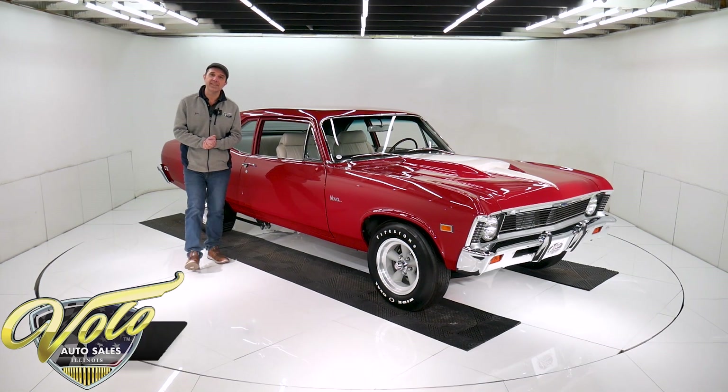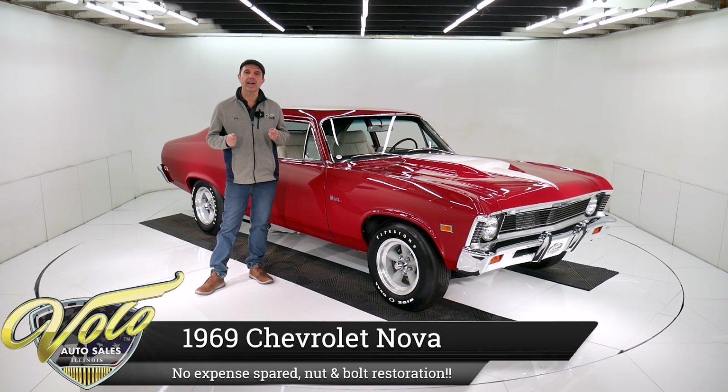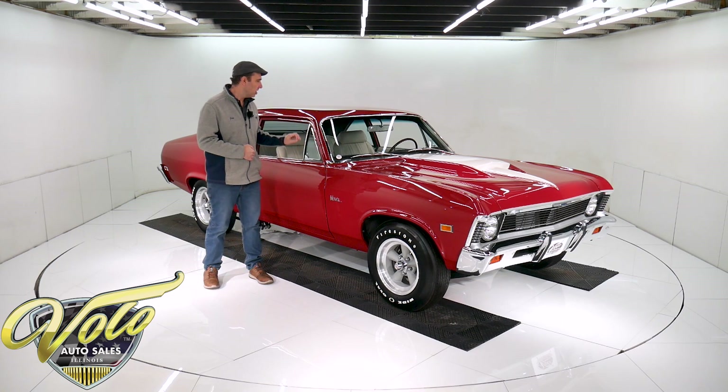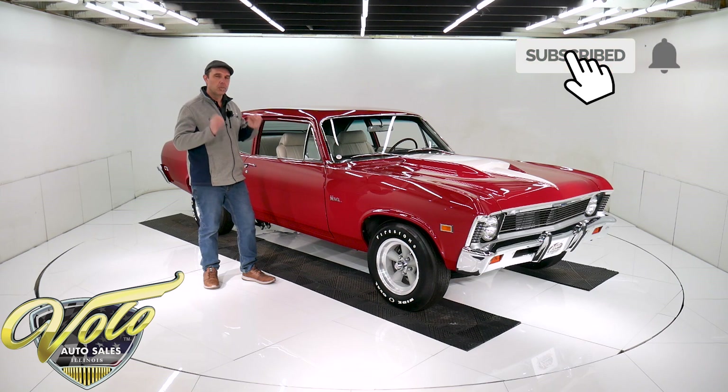I'm very excited to present to you this 1969 Chevy Nova. It is one of my favorite cars here at the Volo Auto Museum. Meticulous nut and bolt restoration. If you're one of those fussy types that really appreciates quality and fit and finish, this is it right here. Nut and bolt body-off frame restoration. It's got a high performance 350 LT1 motor, a five-speed, a posi, four-wheel disc brakes.